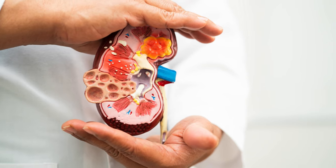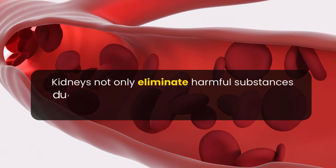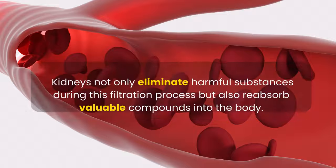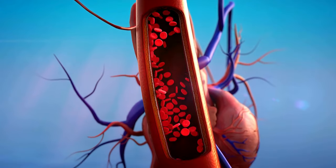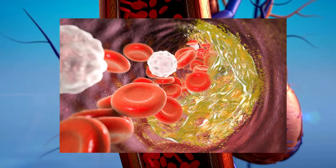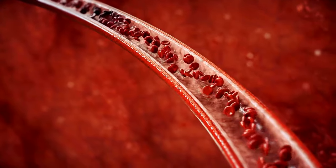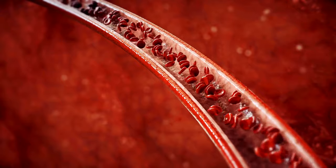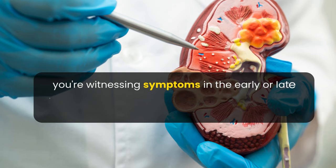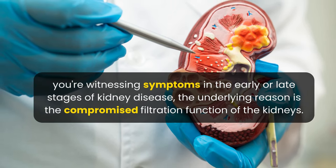The difference between a kidney and a car's engine oil filter is that the kidneys not only eliminate harmful substances during filtration but also reabsorb valuable compounds into the body. If the kidneys' filtration function diminishes, it leads to the loss of essential proteins and nutrients, and toxic compounds start flowing back into the body, causing widespread detrimental effects. Whether you're witnessing symptoms in early or late stages of kidney disease, the underlying reason is the compromised filtration function of the kidneys.